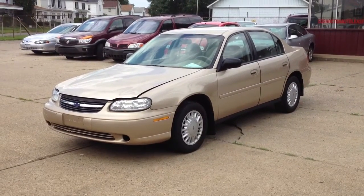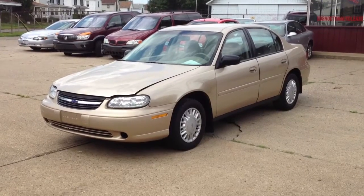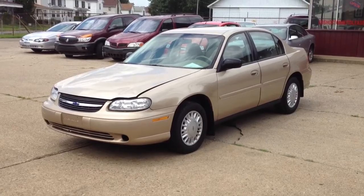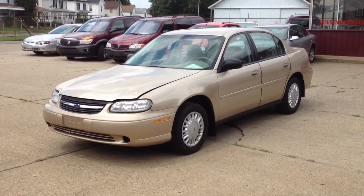Hello, this is Sean Doste of CoshoctonCars.com Limited in Coshocton, Ohio. We have for sale today a 2003 Chevrolet Malibu four-door sedan, six-cylinder with a 3100 V6, front-wheel drive. The tires are like new.